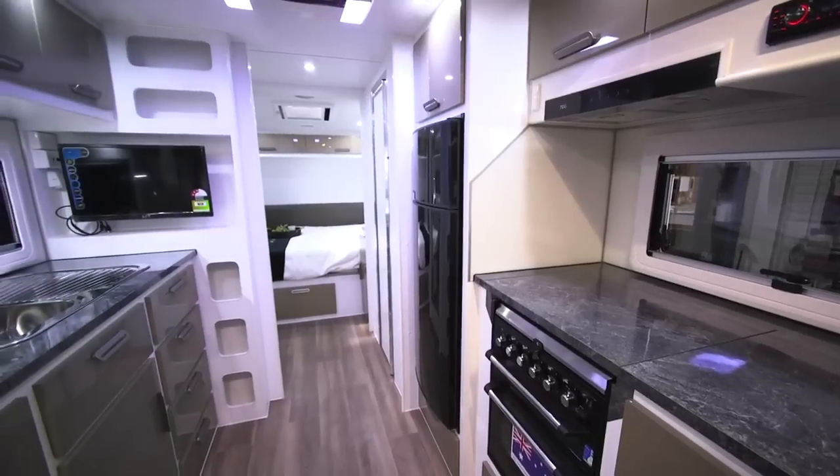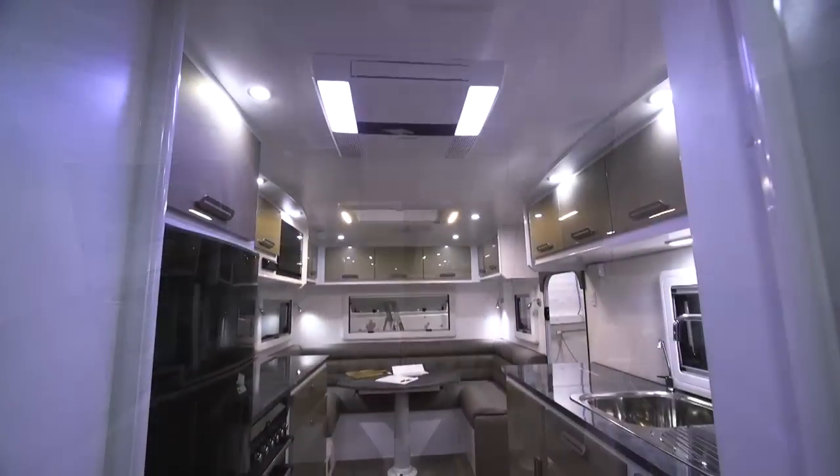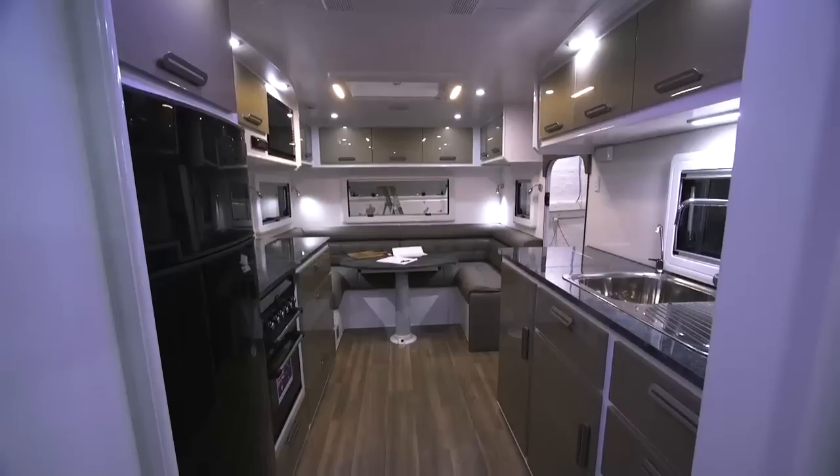The feedback from customers today about the 2019 model is that they're excited to see the new features within the electrical system, but also the colour that's been brought inside and the feeling of space within the vans. We're extremely proud to say that this whole model line-up has been built with customer feedback in mind.